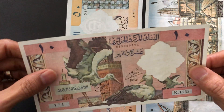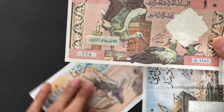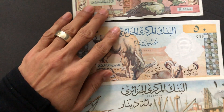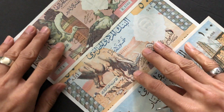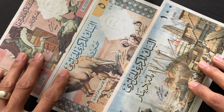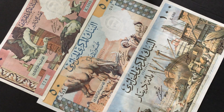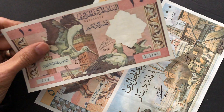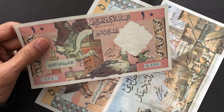Algeria is a North African country. It's actually the largest country in Africa, and interestingly it has the fourth largest economy in Africa. The number one is Nigeria, then South Africa, third is Egypt, and then you have Algeria.